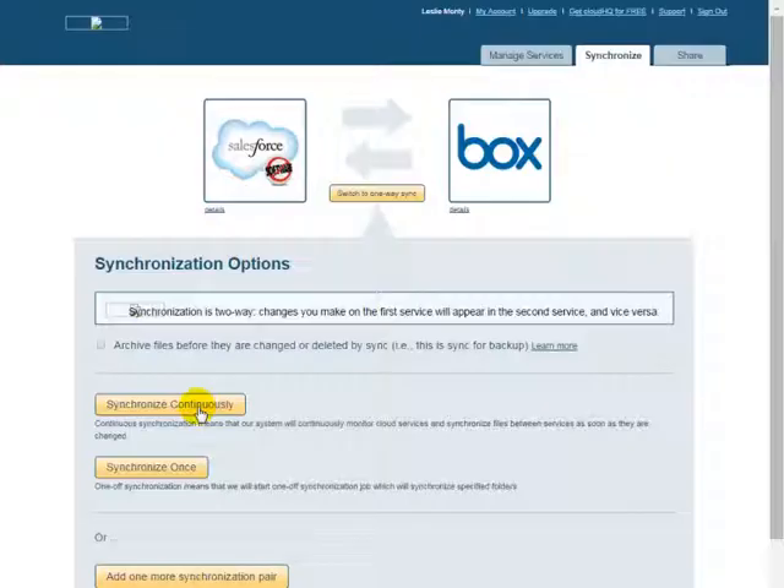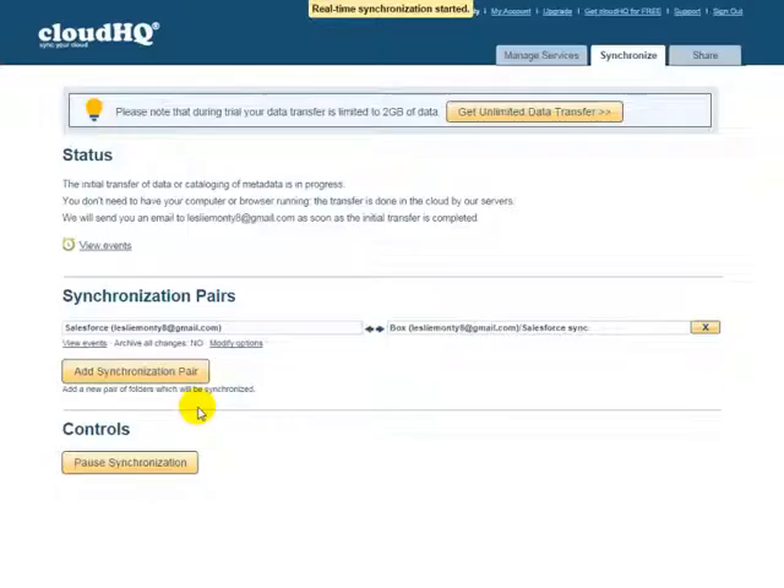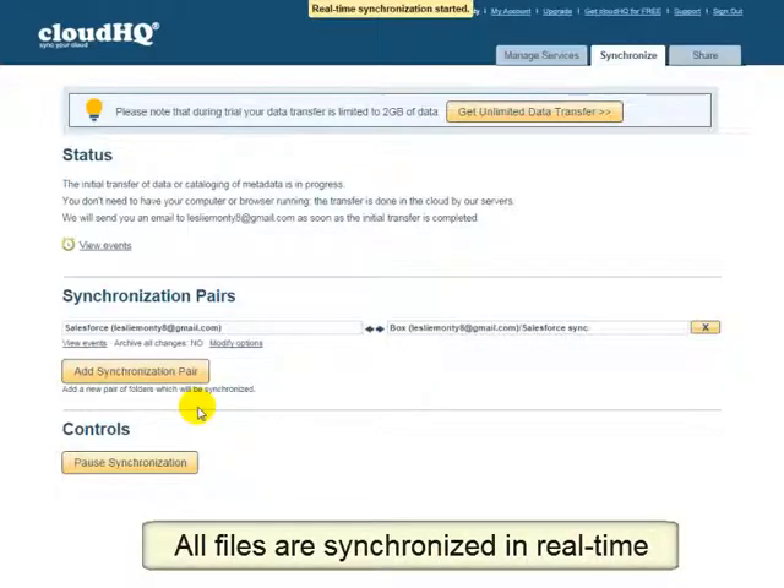And finally, complete the sync wizard by clicking on Synchronize Continuously. CloudHQ will continuously and automatically copy your documents and files between Box and Salesforce. There is no need for any other costly backup or licenses, and you don't have to be logged in for the process to happen. Everything is done automatically in the cloud.